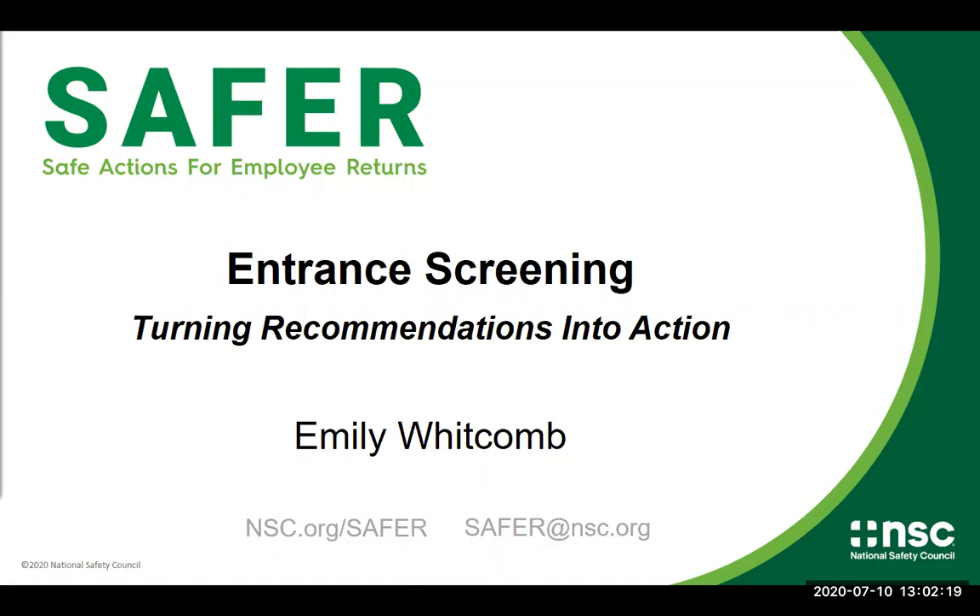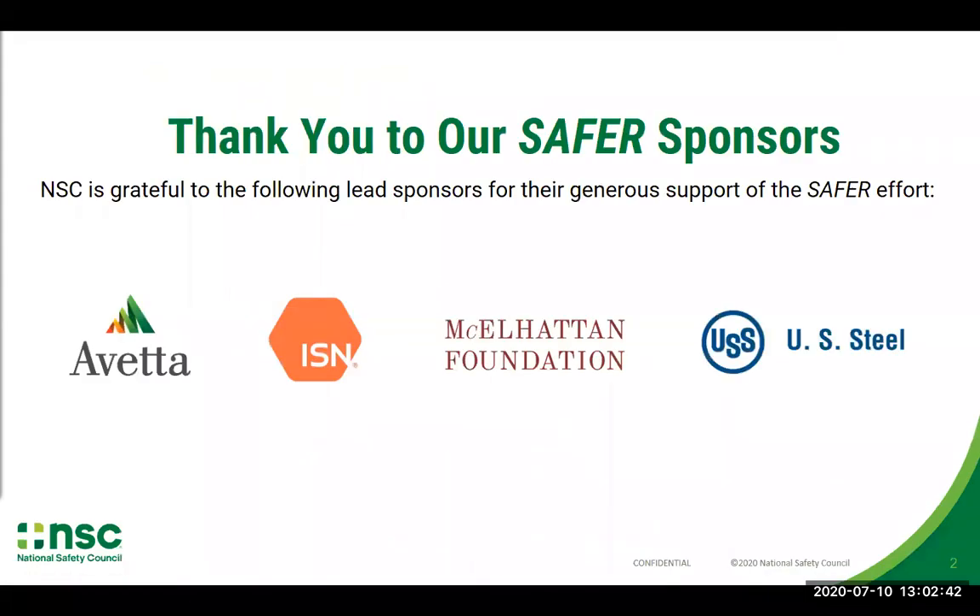All of these slides and the recordings from this entire webinar series are going to be available for you. As soon as we're finished, we're going to work on packaging all that up and getting it onto the website at nsc.org/safer. It may be later today or early Monday that you can go on and check those out. I want to give a quick thank you to our sponsors: Aveta, ISN, McElhatton Foundation, and US Steel. Thank you for your generous support of the SAFER effort.